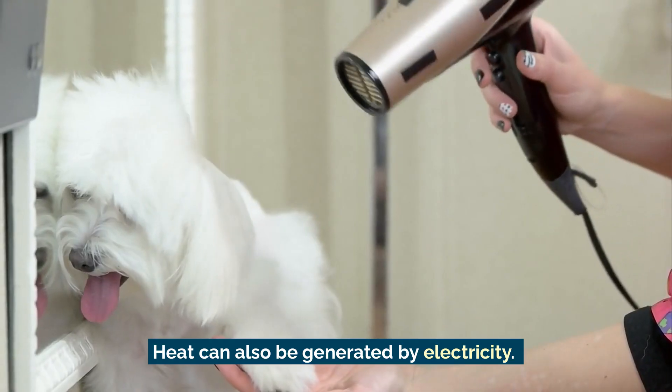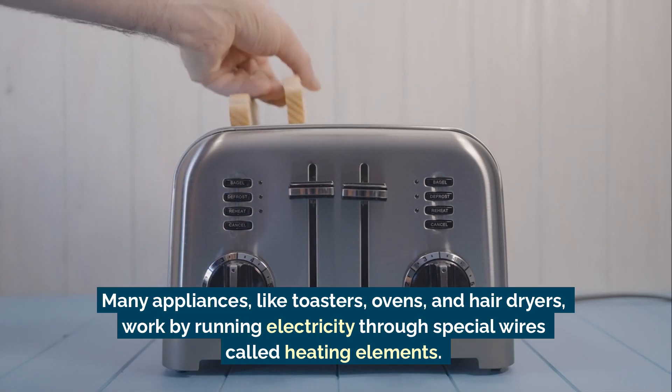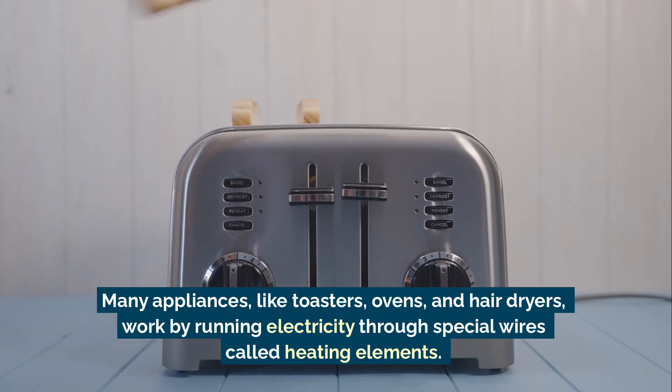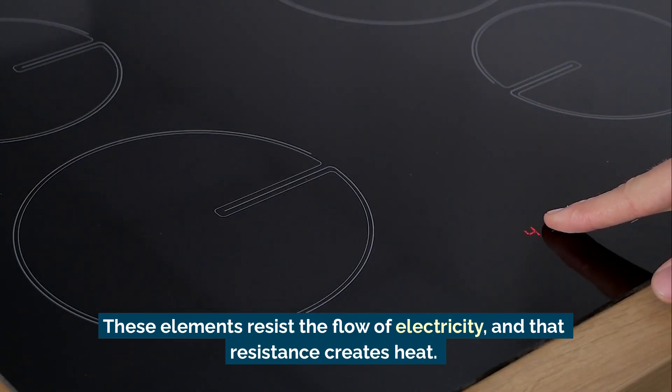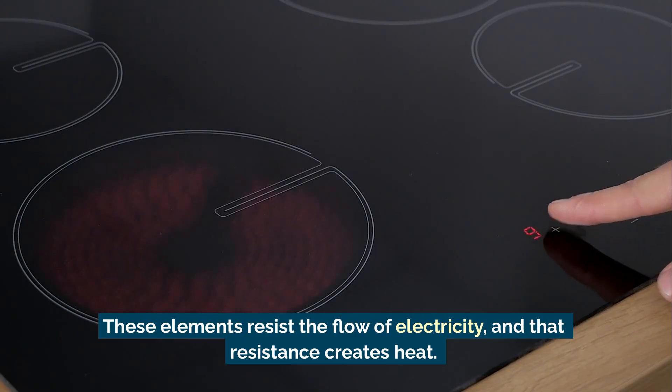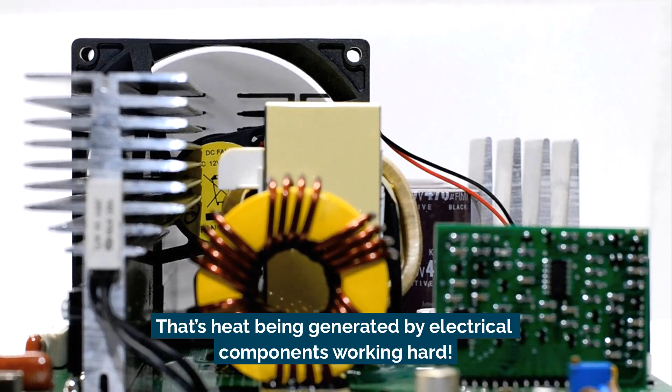Heat can also be generated by electricity. Many appliances, like toasters, ovens, and hair dryers, work by running electricity through special wires called heating elements. These elements resist the flow of electricity, and that resistance creates heat. Ever touch the back of your laptop when it's been on for a while? That's heat being generated by electric components working hard.